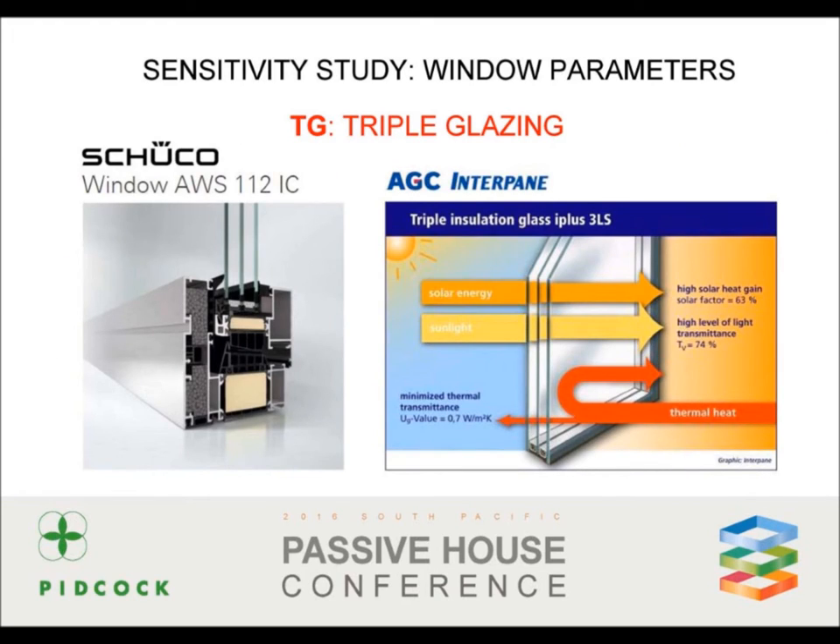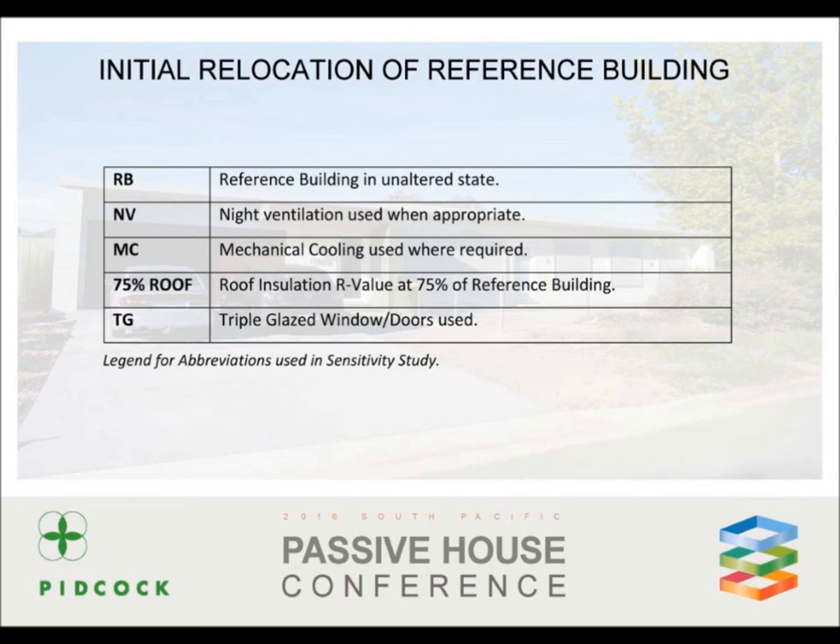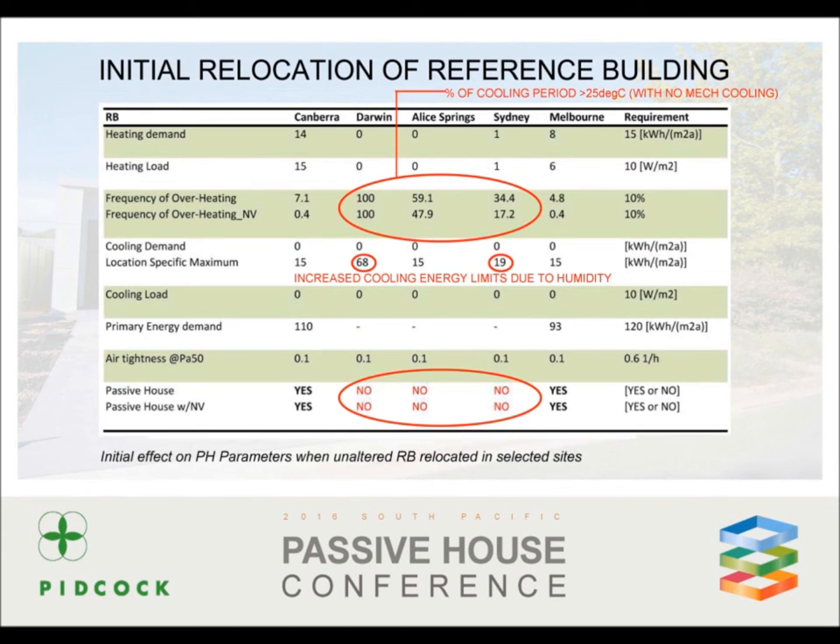If triple glazing is required, it will be the passive house certified Shuco AWS 112 LC aluminium frame with the Interpane I-plus 3LS glazing. If additional insulation is used it will be rigid polyurethane foam as listed in the PHPP manual. These are the abbreviations we'll use for all the various parameters within the study — the percentage of insulation always relates back to the original reference building in Canberra. The typical format for displaying all test results lists the various criteria of the passive house standard on the left, the required targets on the far right, and in between the selected thermal modelling runs, each one calculated using PHPP software version 8.5. As a starting point, this selection of runs literally takes the Canberra house and slots directly into the various sites without any amendments at all.